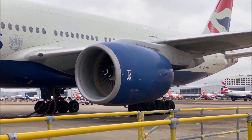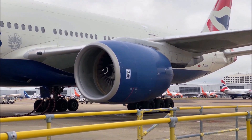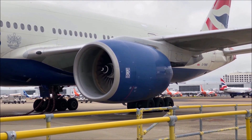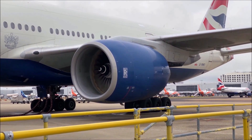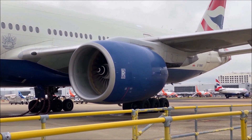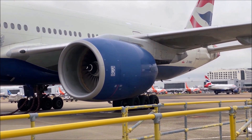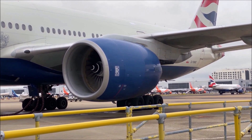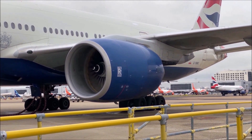One advantage of the Trent 800 is its fuel efficiency, which is critical for long-range flights. The engine features a number of design elements that help to reduce fuel consumption, such as lightweight materials, advanced aerodynamics, and computerized engine management systems. This results in lower operating costs for airlines, as well as reduced environmental impact.